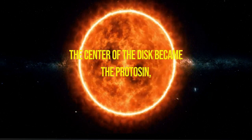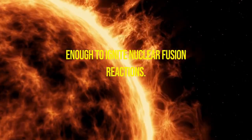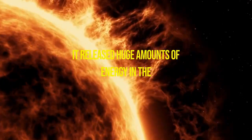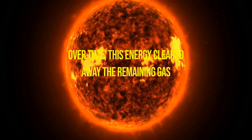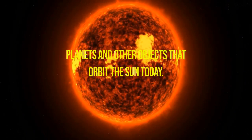The center of the disk became the protostar, a dense ball of gas that was hot enough to ignite nuclear fusion reactions. As the protostar continued to grow and evolve, it released huge amounts of energy in the form of radiation and solar wind. Over time, this energy cleared away the remaining gas and dust in the solar nebula, leaving behind the planets and other objects that orbit the Sun today.